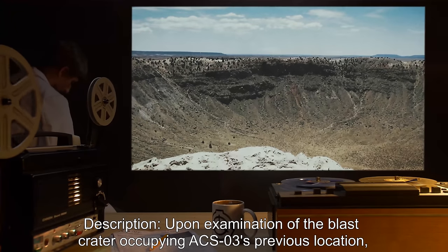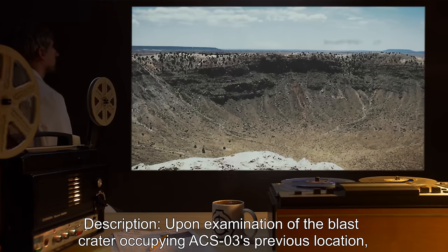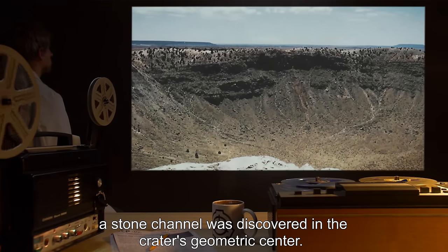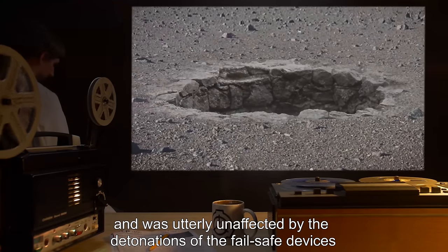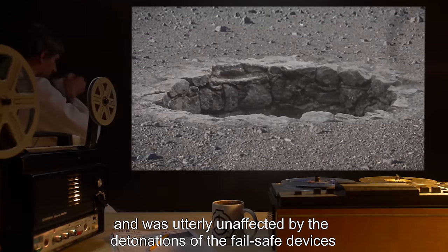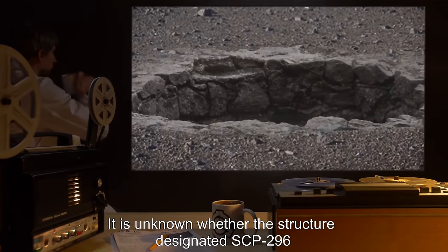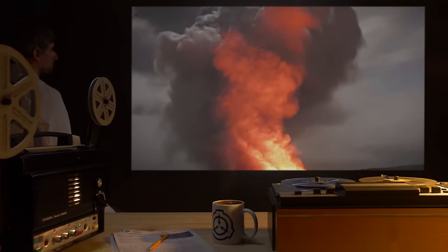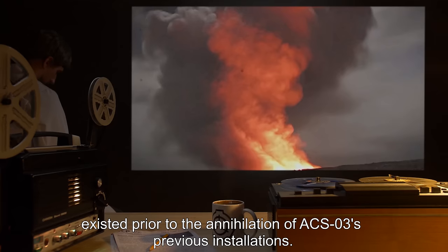Description: Upon examination of the blast crater occupying ACS-3's previous location, a stone channel was discovered in the crater's geometric center. The stone is of an unknown composition and was utterly unaffected by the detonations of the fail-safe devices utilized by emergency protocol X-T-1. It is unknown whether the structure designated SCP-296 existed prior to the annihilation of ACS-3's previous installations.